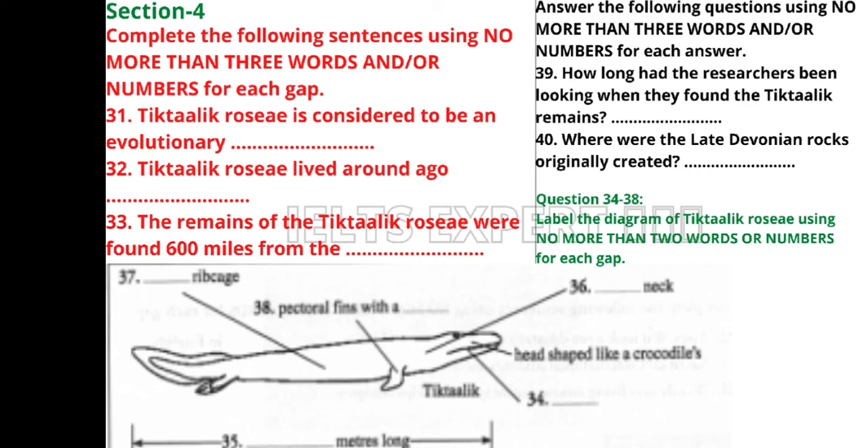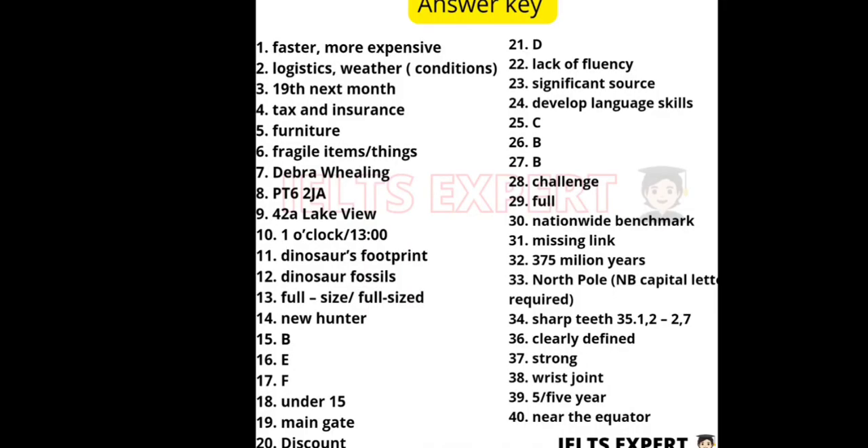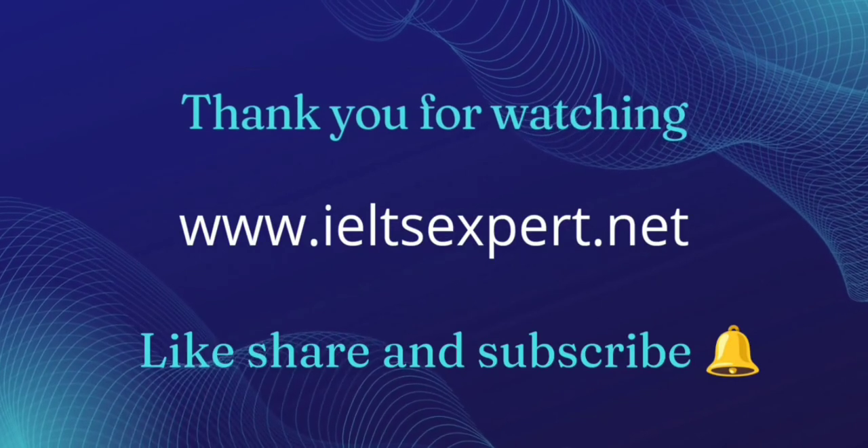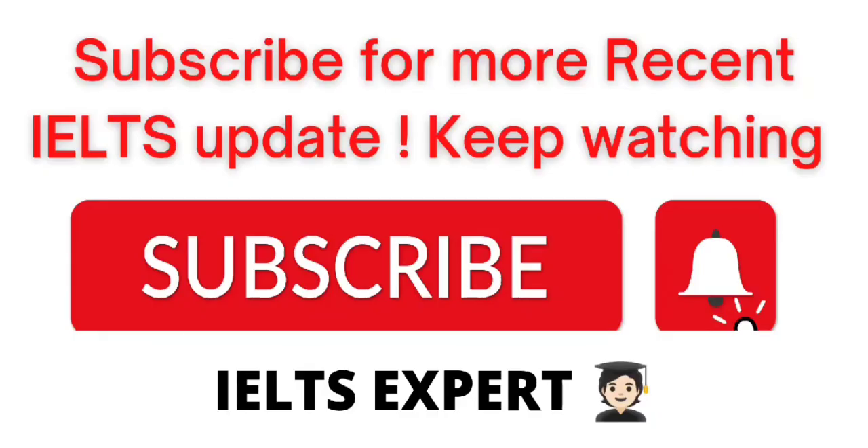That is the end of Section 4 — you now have half a minute to check your answers. Thank you for watching — if you found this video helpful please like, comment and subscribe to my channel for more updates about IELTS and all the core modules.